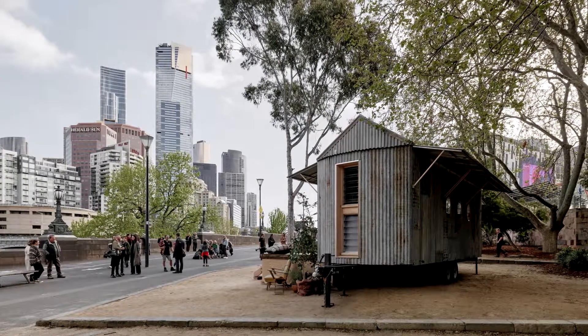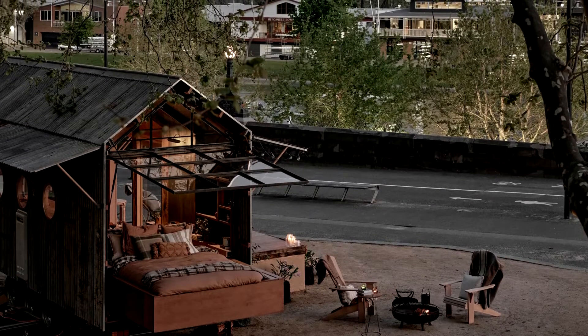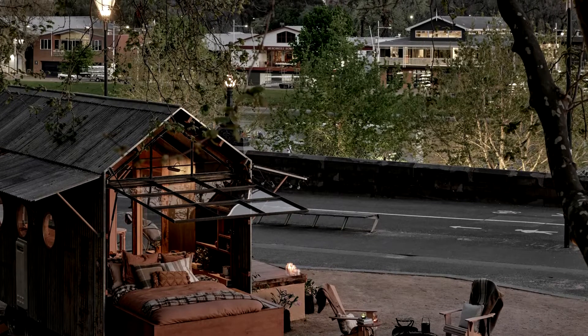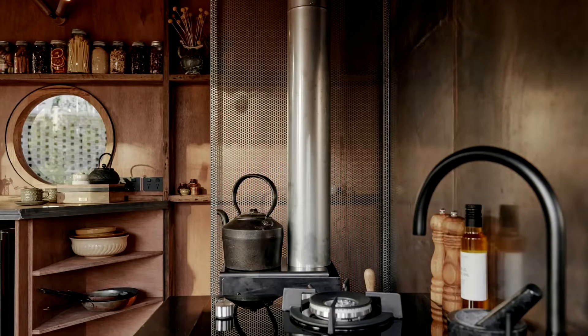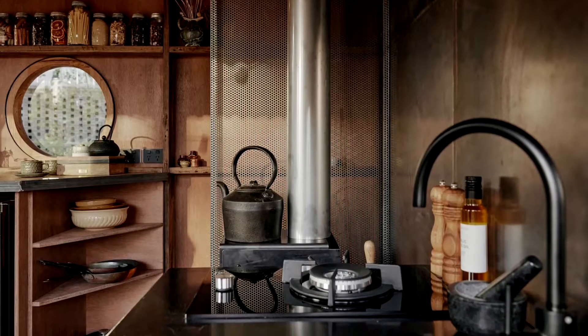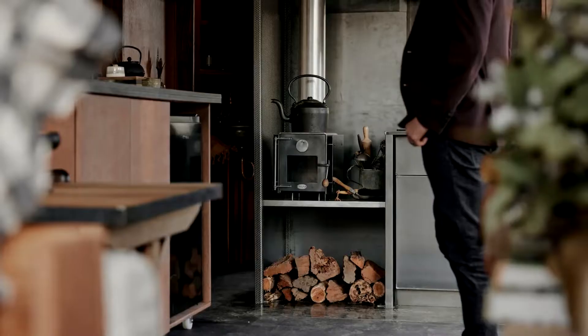Its bed can be pulled out to let visitors sleep outside under the stars. Stella the Stargazer is based on a triple-axle trailer and has a length of roughly 32 feet and a width of just under 7.8 feet. Ample made use of old sections of steel sourced from a ruined farm shack in rural Penshurst, Victoria, as well as reclaimed corrugated iron and hardwood, lending it a distinctive shed-like appearance.